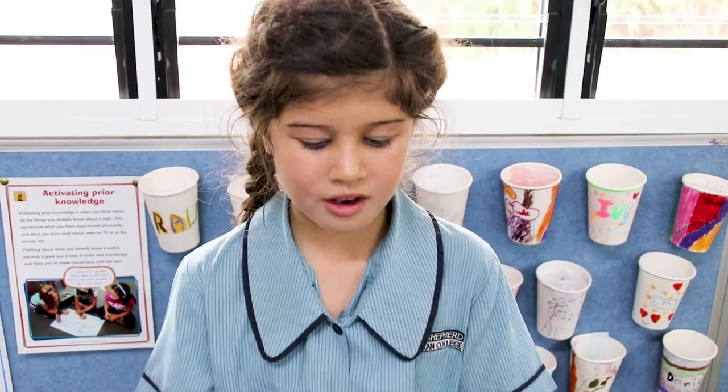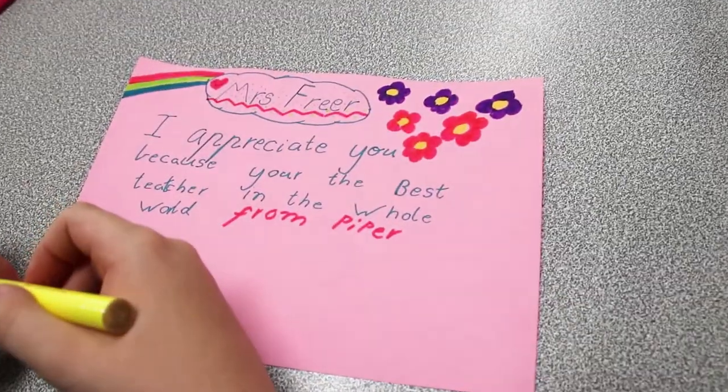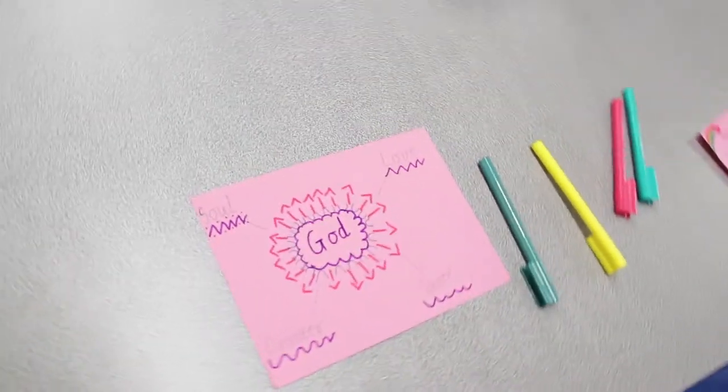That makes me feel proud and excited. My bucket filler says, 'You are funny and friendly to everyone.' Thank you. Dear Toby, I appreciate that you are funny and forgiving — that makes me feel confident. My bucket filler says, 'Hi Emma, you're a good drawer and have nice hair' — that makes me feel very happy.